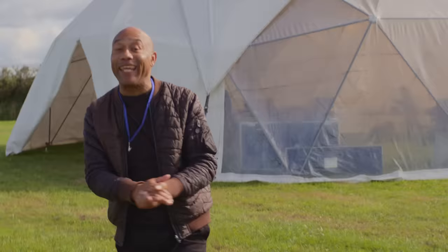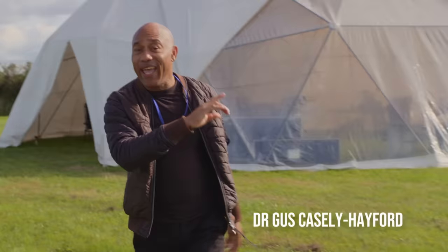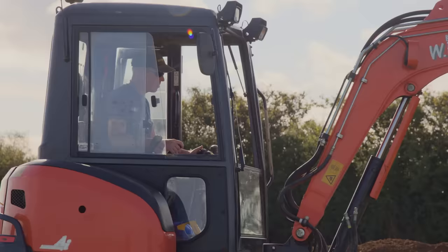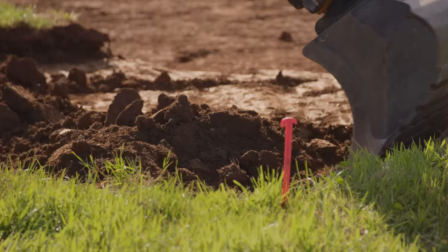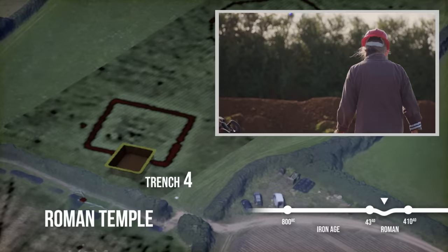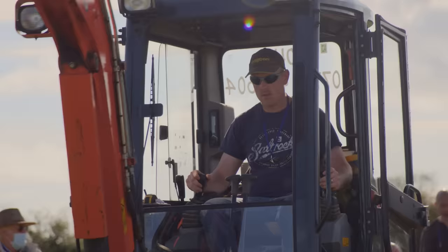We've got some glorious weather to greet us at the beginning of day two. Where day one was Fogous, today has already begun to reveal something different - possibly something Roman. And it's not just any old Roman story we're hoping to discover. The experts believe this square feature might just be an enclosure ditch around a Roman temple, which could be hugely important - a unique discovery in Cornwall.